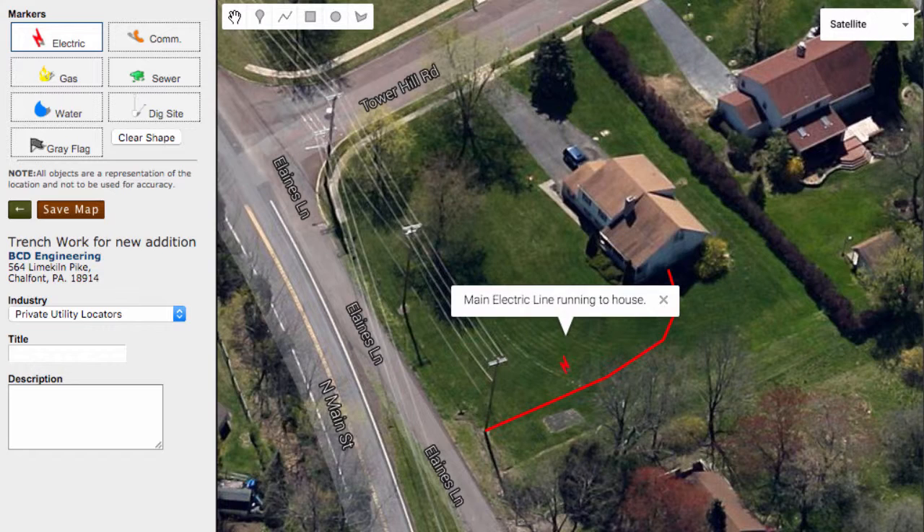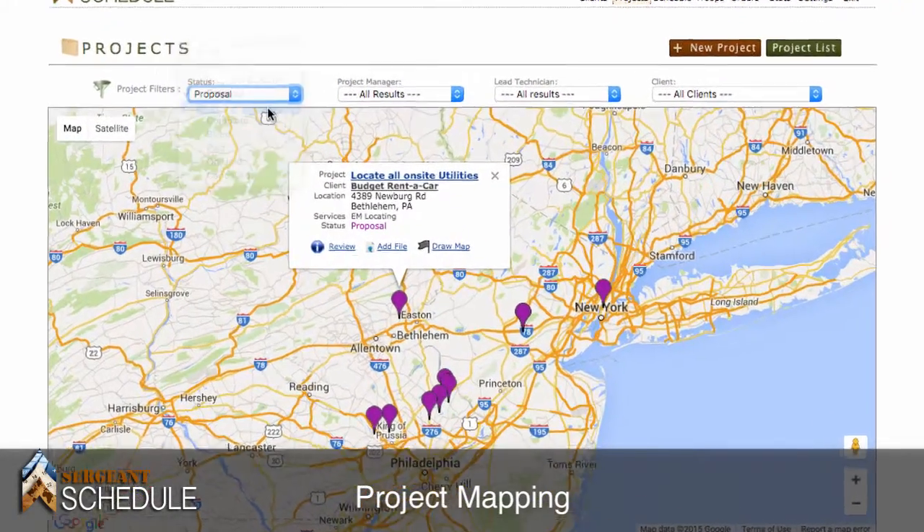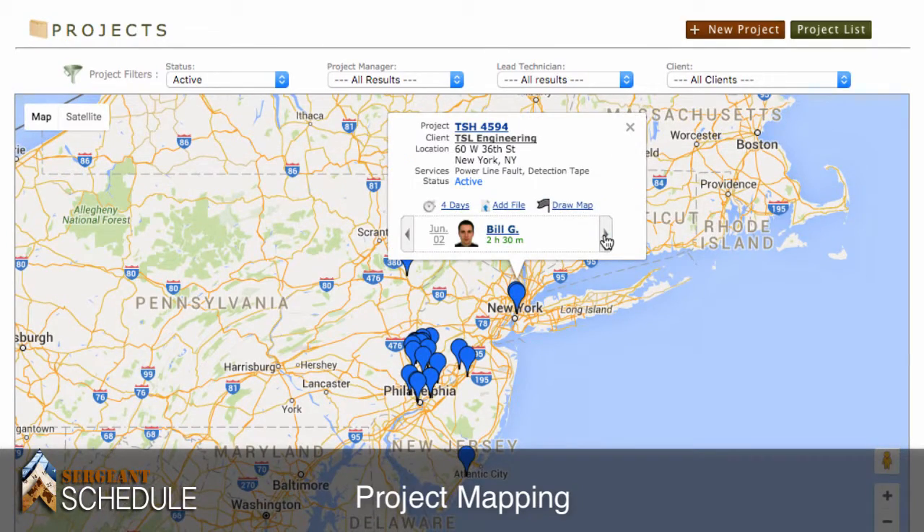To wrap up our map drawing, let's give it a title and description and save it. This feature is one of many in the Sergeant Schedule software. Combine this with project mapping to visualize all your job sites that are active, proposed, or complete.